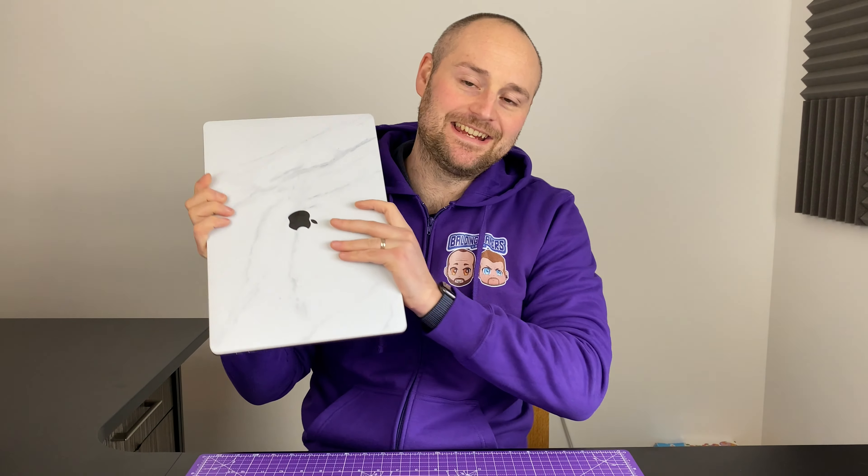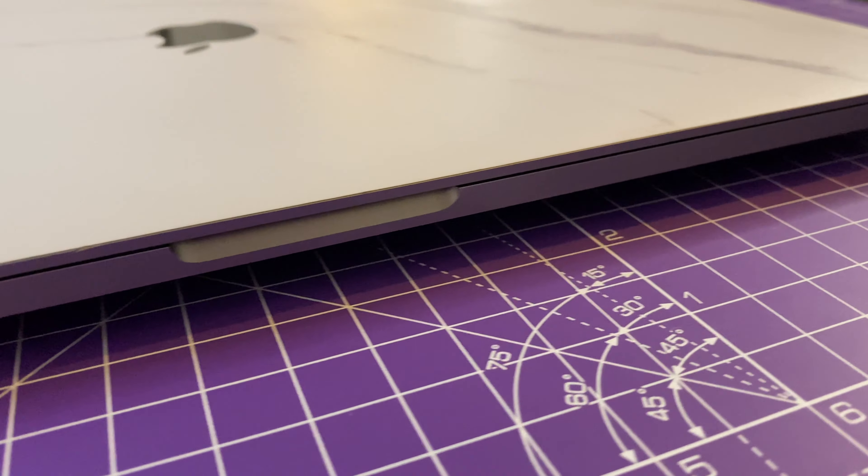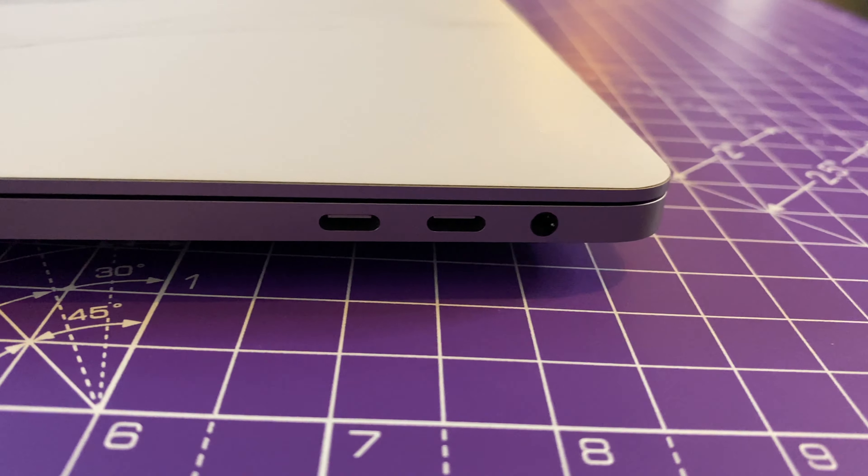So you're in the market for a brand new laptop and you're asking yourself the question: should you buy an Intel-based MacBook Pro 16-inch? In this video, we're going to answer that question, or at least try to. The short answer is you probably shouldn't buy one of these right now, but the long answer is it's obviously more complicated than that.